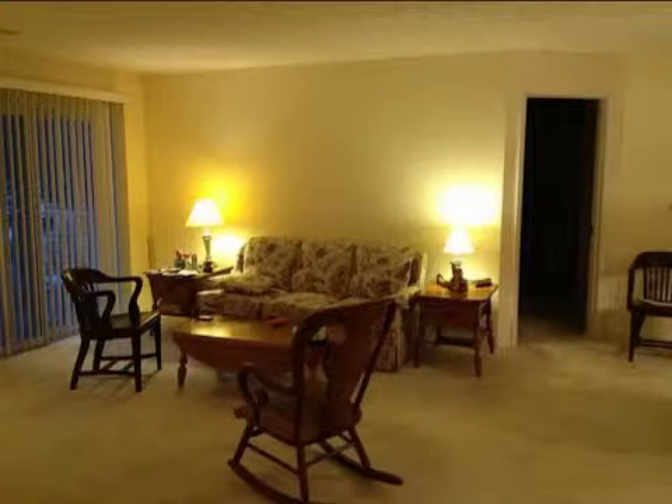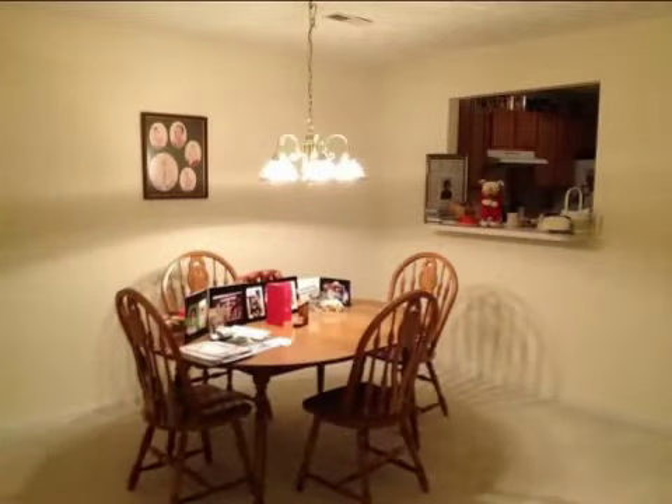Interior features of this property include walk-in closets, carpeted flooring, a formal dining room, central air conditioning and natural gas heat. On the outside,